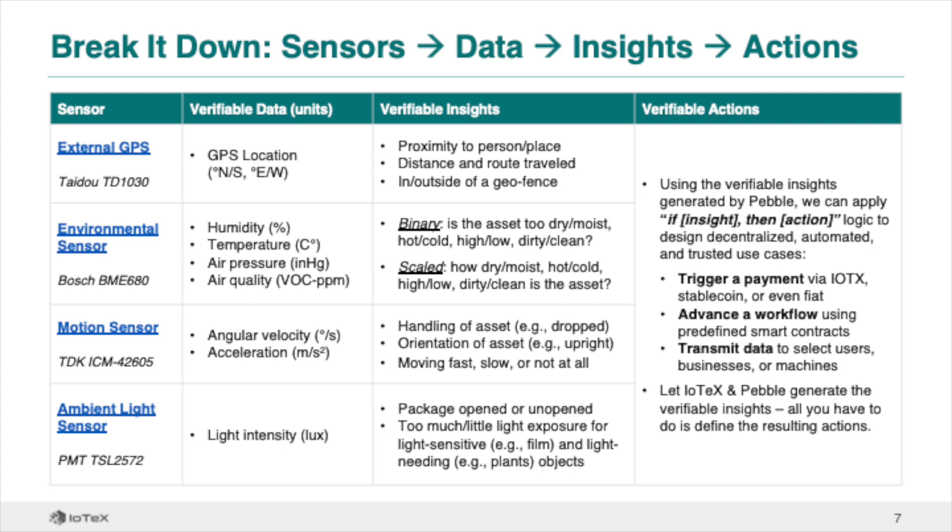Raw data alone is not useful. What we are interested in is the insights we can generate from analyzing this raw data. For example, raw GPS data can tell us much more than where we are on a map – it can be used to derive insights such as proximity to a person or place of interest, the distance or route traveled over time, or whether someone is inside or outside of a geofenced area. Environmental and climate data can tell us whether an asset's environment is too hot or too cold, too dry or too moist, or too dirty based on predefined thresholds.